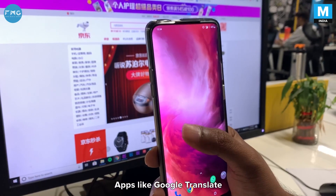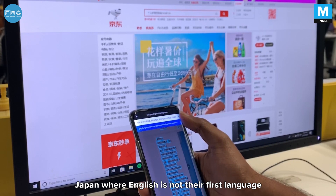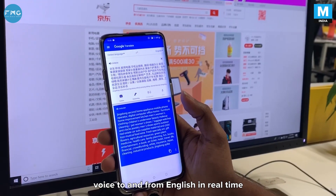Download translation apps. Apps like Google Translate can come in really handy when you're in countries like China or Japan where English is not their first language. It can translate images and voice to and from English in real time.